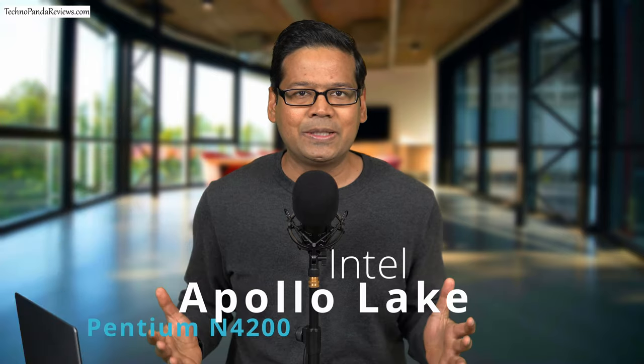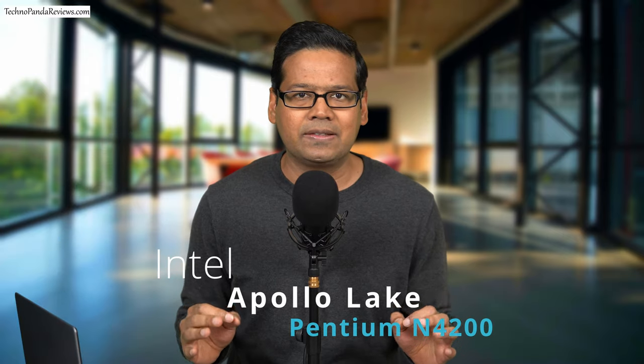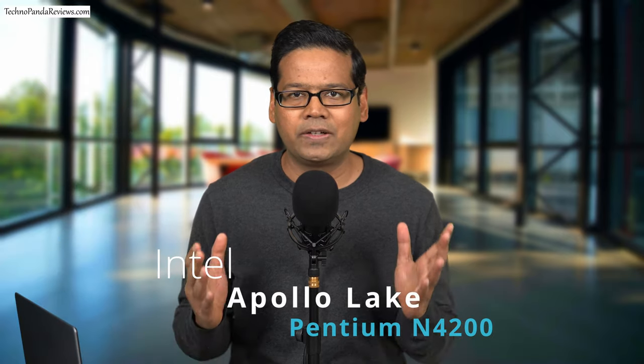This old Windows laptop of mine had been collecting dust for the last few years. The problem is its Intel Apollo Lake processor, which is just not fast enough to run the Windows 10 operating system. Intel designed Apollo Lake processors mostly for cheap notebooks and Chromebooks, sold under the brand Pentium N4200. This family of processors used Intel's old Atom architecture, which was really slow — so any laptop running this chip in 2022 seems like a lost cause.